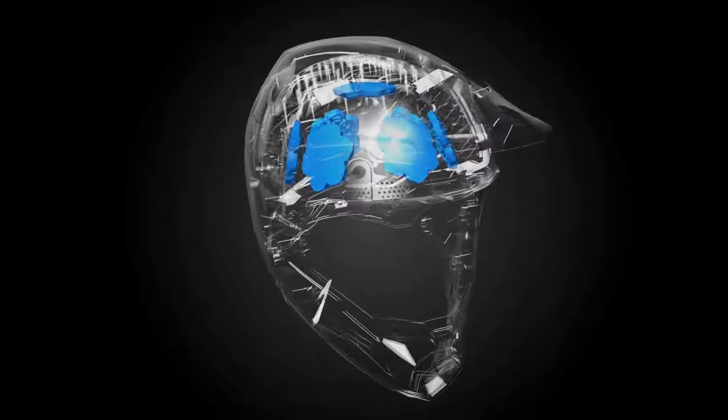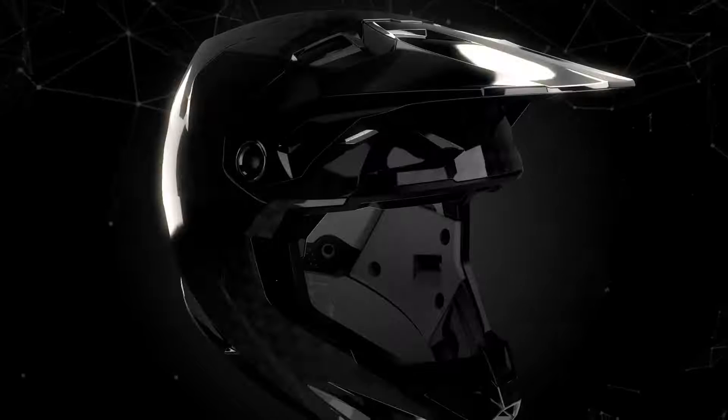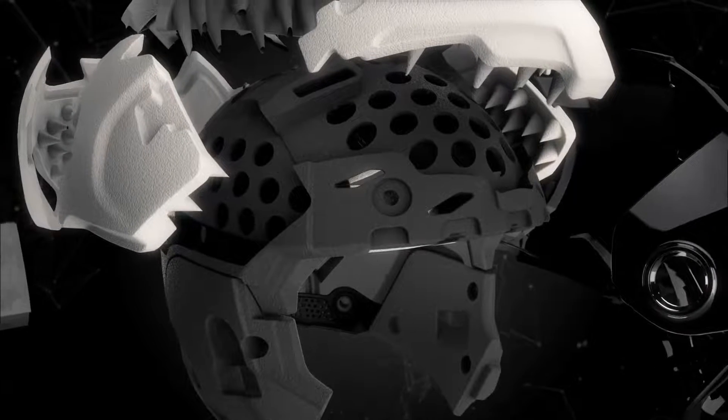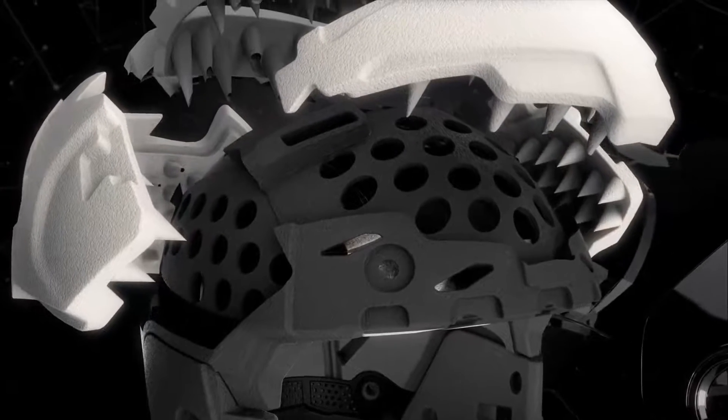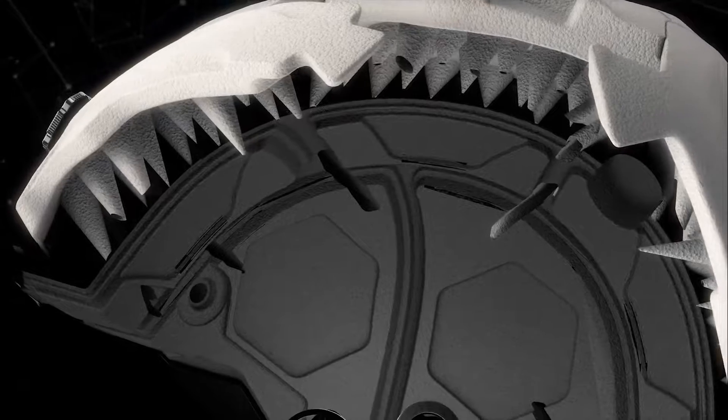We've also lowered energy transferred to the head by coupling our conehead EPS technology with expanded volume EPS. Spanning six critical zones, fine-tuned for a progressive response from low to high speed impacts, our conehead EPS features a lower density, resulting in a softer and lighter EPS.